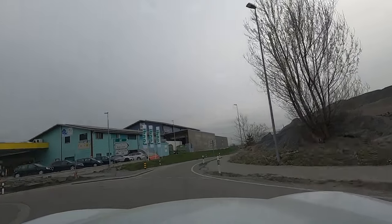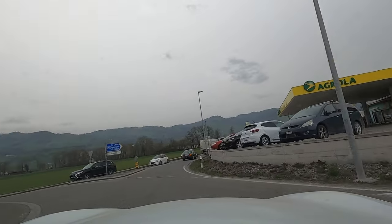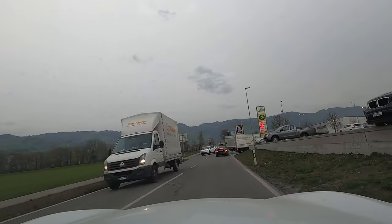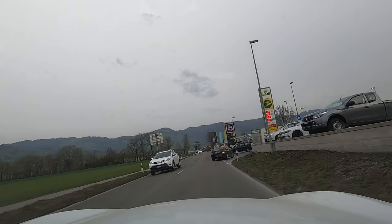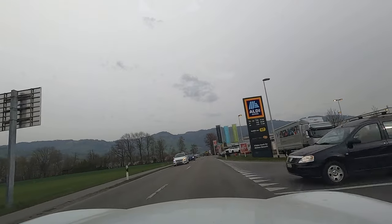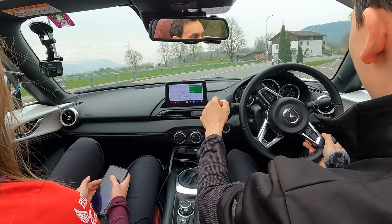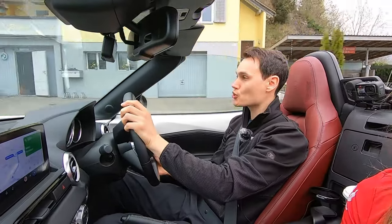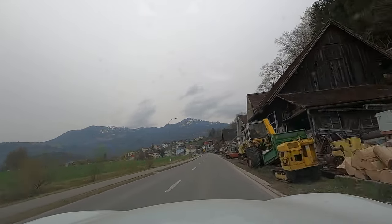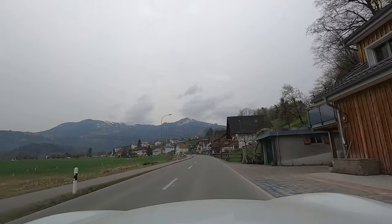Trams or vehicles on rails have priority except when they're emerging from a minor road to a major road, and if a bus is indicating to move away from a bus stop you should let it out. If you're traveling with children under the age of 12 or under 150 centimeters tall, you'll need some kind of child seat or booster seat that conforms with EU regulations.